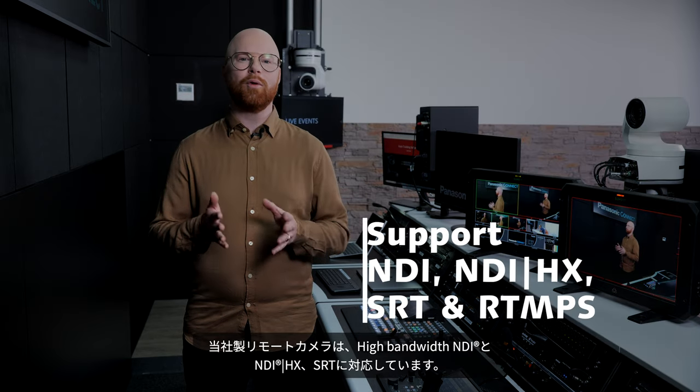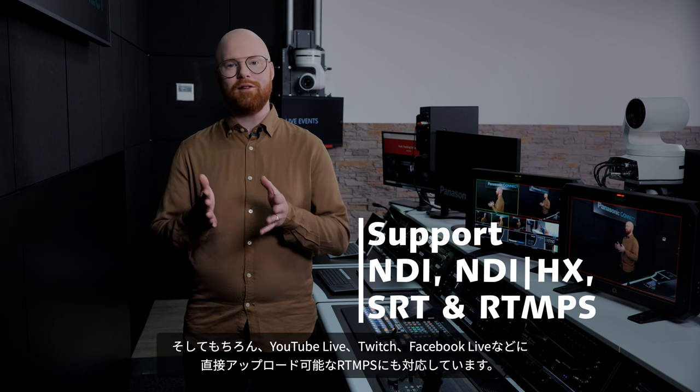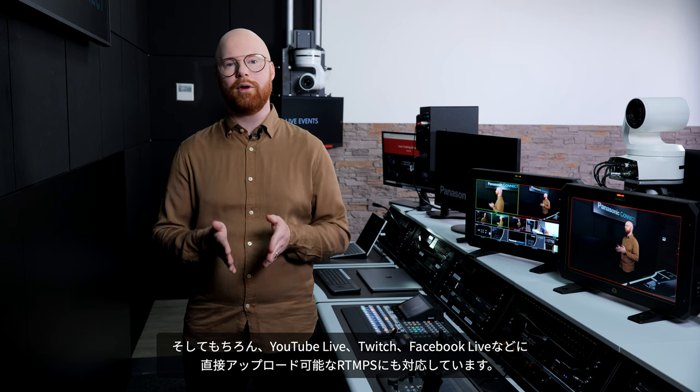Our cameras support full bandwidth NDI, NDI-HX and SRT. Of course, RTMP-S is also supported in order to directly connect to platforms such as YouTube Live, Twitch or Facebook Live.